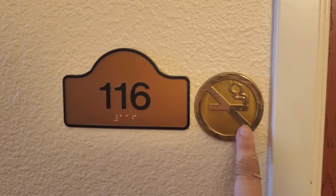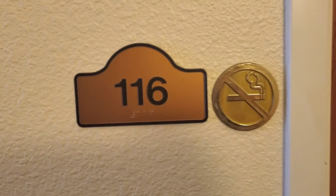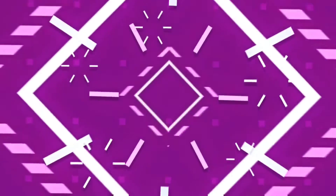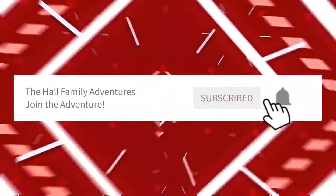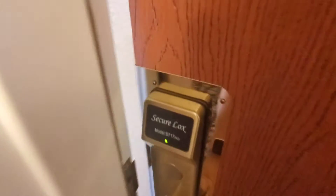As you can see, we are in a non-smoking room — room 116. I do typically prefer hotels on the bottom floor when I can do it. Love the green dot. So let's head inside and see what we've got.